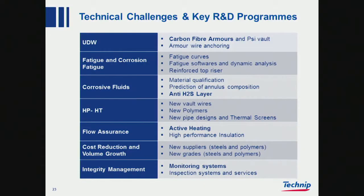Some key technical challenges and R&D programs that we are running at the moment, or nearing completion on: carbon fiber armors and sea vaults for ultra-deep water, and also the anchoring of armors.